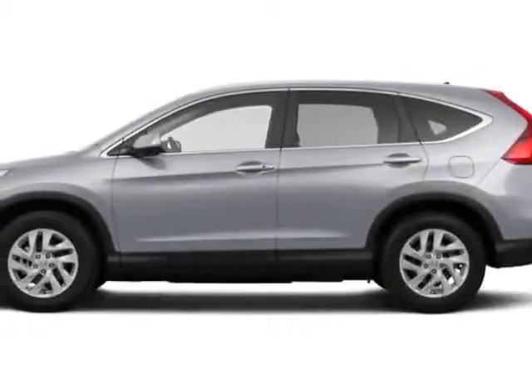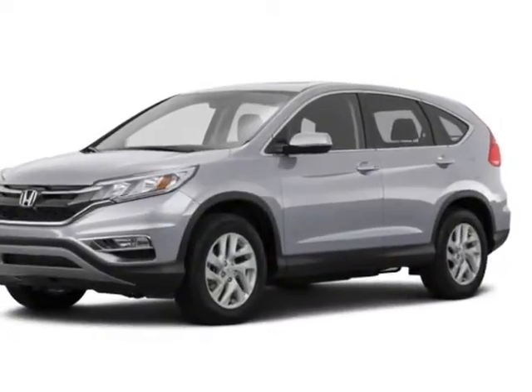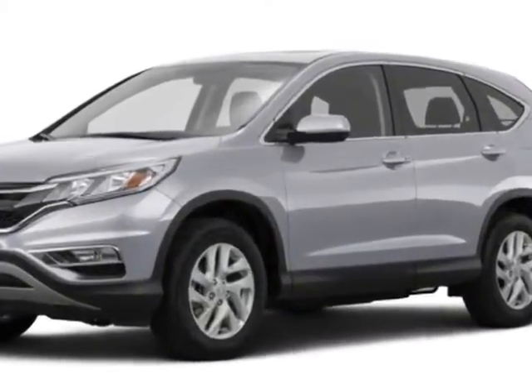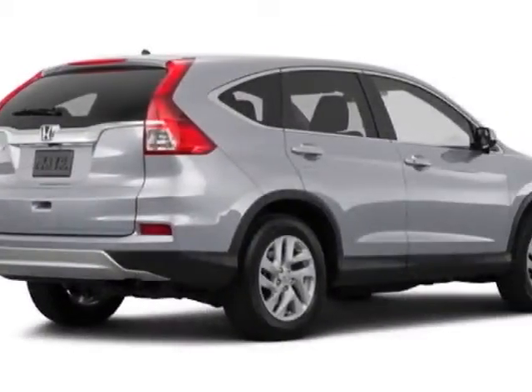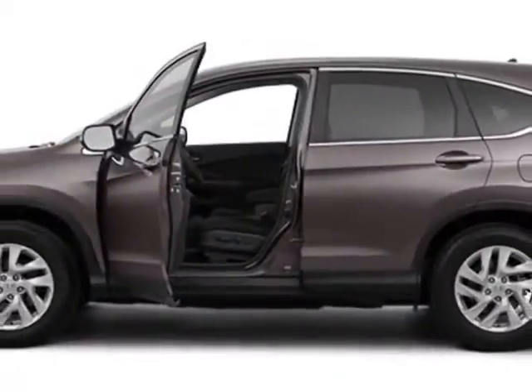Look at this new 2015 Honda CR-V. For your protection, this vehicle has a full factory warranty. This CR-V boasts a 2.4-liter engine and has an automatic transmission.